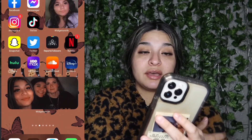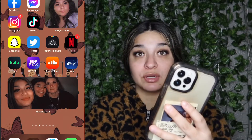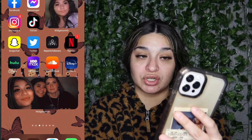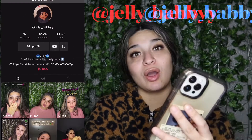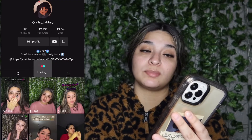On to my third slide — this slide is basically all my social media. I got Facebook, Messenger, Instagram, TikTok — go follow me on TikTok, it's a little something, not too much. And then go follow my couples TikTok.